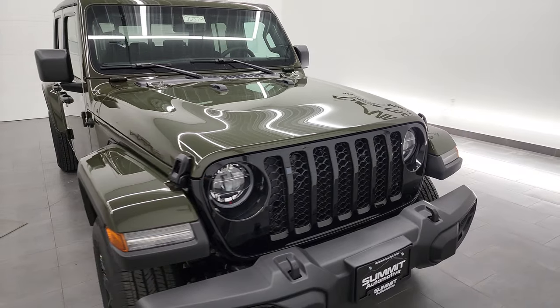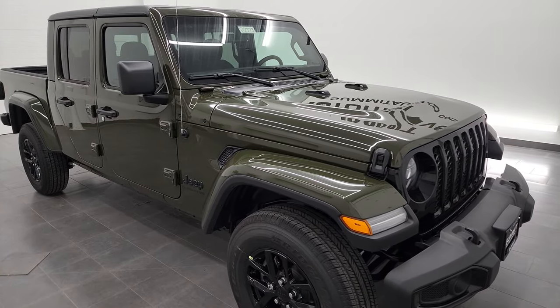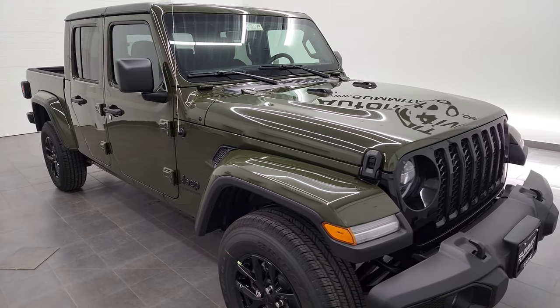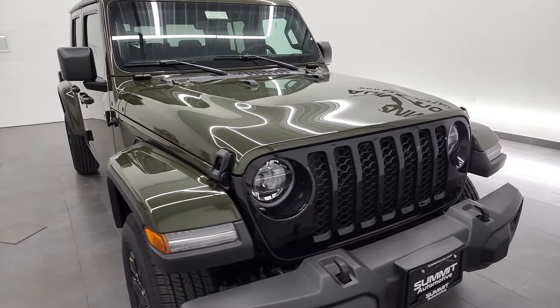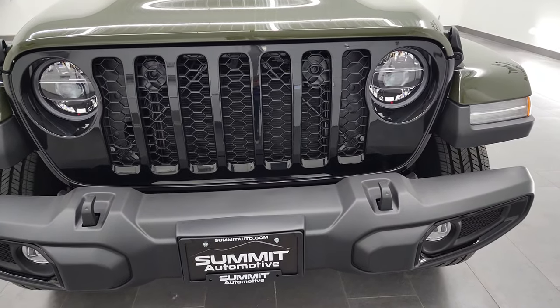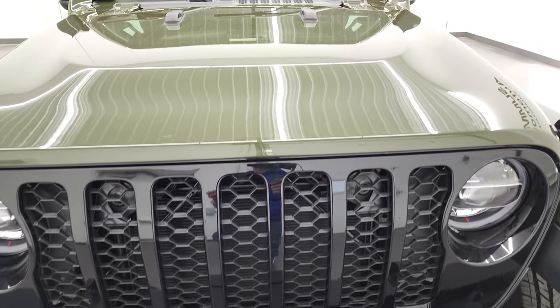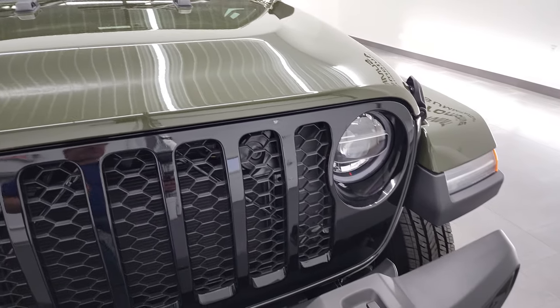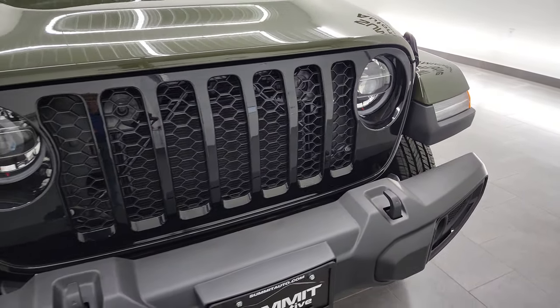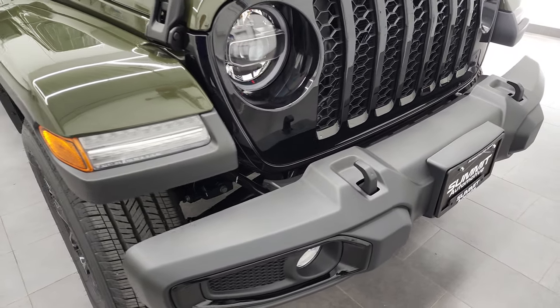The color on this one is Sarge Green Clear Coat — really a good looking Jeep color and it looks great on the Gladiator. I'm going to go all the way around in this video. I shoot all my videos in 4K, so if you have HD capabilities on your computer, tablet, smartphone, or television, I highly recommend turning them on right now, because it is your best way to check out the looks, styling, color, and options of the vehicle before seeing it in person.